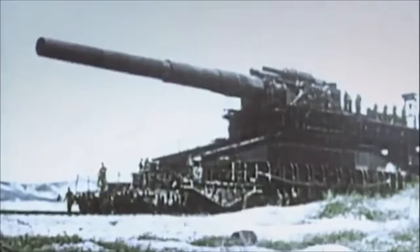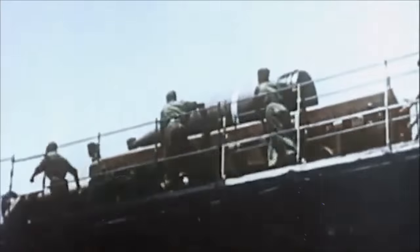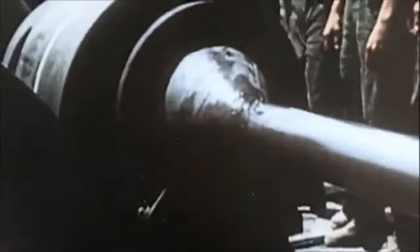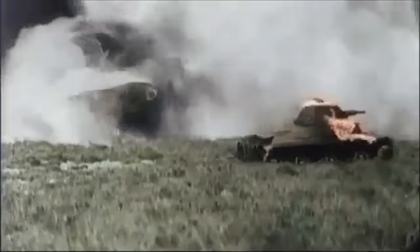In late 1939, German industrial giant Krupp unveiled a monster: the 80cm Schwerer Gustav Railway Cannon. Designed to take out the heavy fortifications of the Maginot Line, Gustav weighed 1,350 metric tons and could launch a 7-tonne high-explosive shell up to 47 kilometers, making it the largest mobile artillery piece ever built.